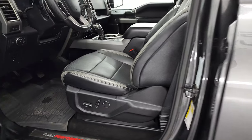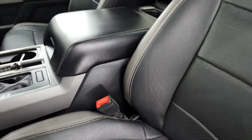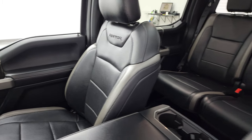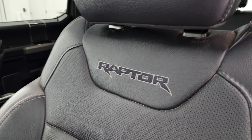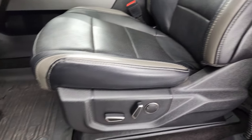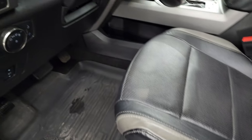Inside, the Raptor package gives you the black and grey leather interior. There are no rips or tears on the bucket seats — they are in very nice condition. You get Raptor stitched into the backrest, factory all-weather floor mats, and you get the Ford Performance kick plates.